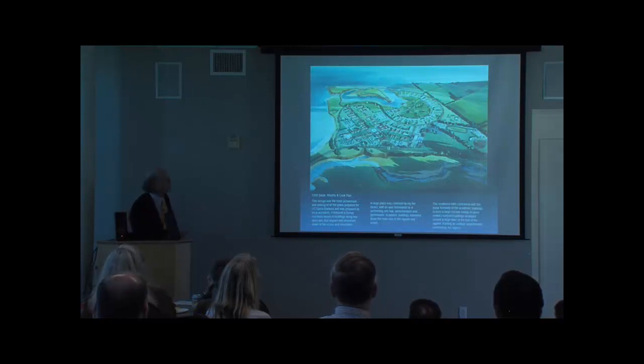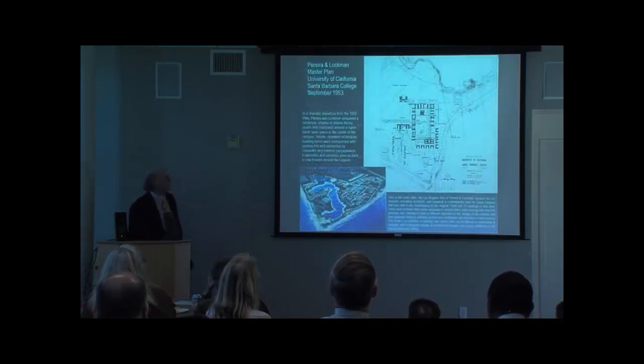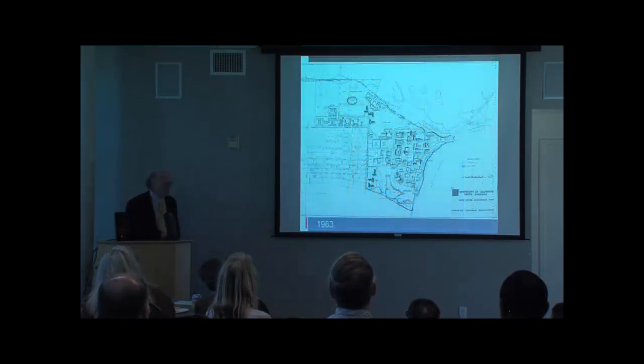This is our very first campus plan, incorporating some of those Jeffersonian principles and some modern ones. What a beautiful plan this was — but we didn't execute it. We did two buildings out of it, then switched architects, and it became an insular arrangement of buildings.